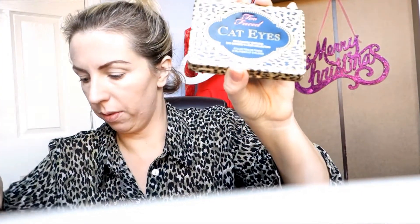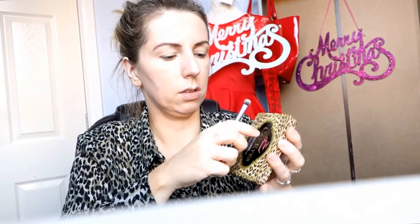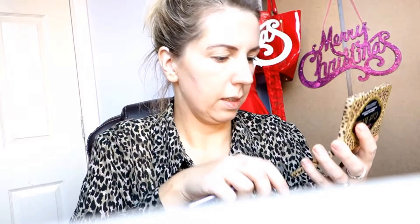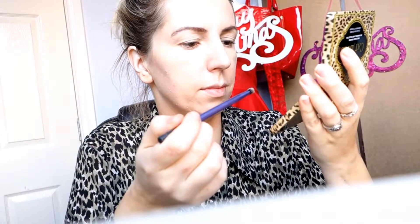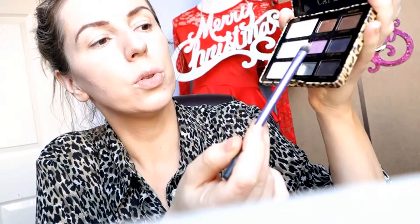I'm gonna work a little bit with this Too Faced palette and I will use a Real Techniques brush — it's a purple one, everybody knows it. The shadows can be used wet and dry. I think I'm gonna go for a little bit smoky today, so I will mix these two shades — Pussycat and Jungle Love — and apply them all over my eyelids.